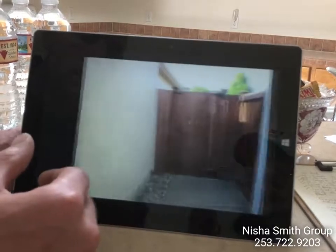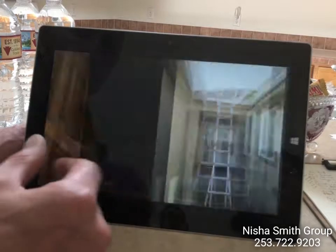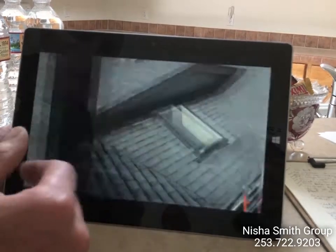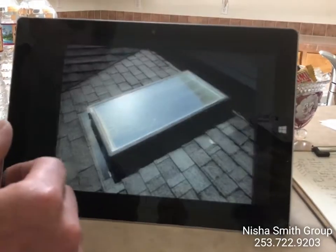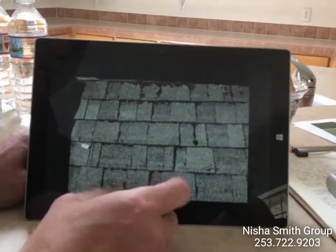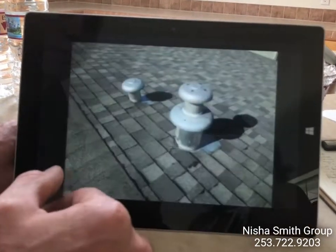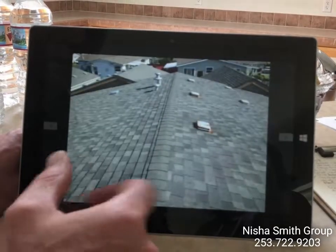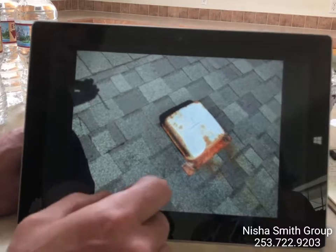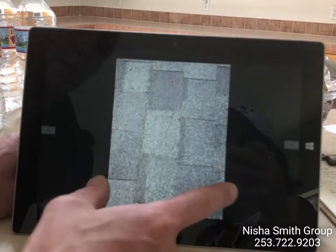Driveway and sidewalks look good. Getting some yard pictures — fences look good. Headed up to the roof: gutters were clean, skylights look good. We do have some minor moss growth on the roof, which is something you'll want to keep up with as it'll degrade the roof a little faster — kind of yearly maintenance. The furnace exhaust is here. Some of the rooftop vents are starting to rust, so keep an eye on those — usually when the roof is replaced those would be replaced along with it.